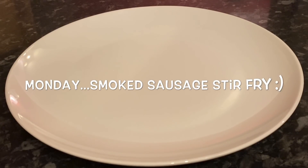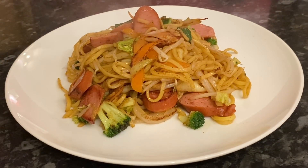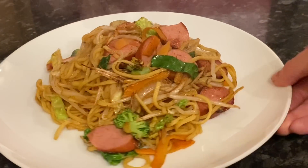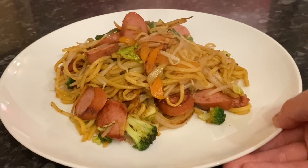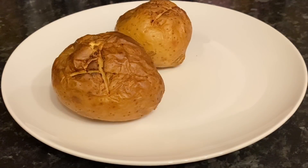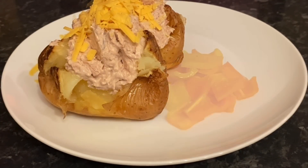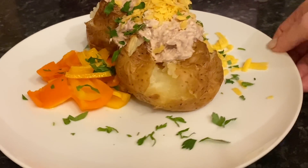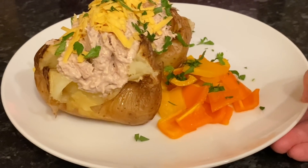Starting off on Monday, it was a bit of a mixed day. Me and Mr What's for Tea had a smoked sausage stir fry — noodles, bean sprouts, cabbage, broccoli, onions, carrots, water chestnuts, bamboo shoots, soy sauce, Chinese five spice, and the smoked sausage. The girls didn't fancy that, so they had baked potatoes — jacket tatties with butter, tuna, a wee bit of grated cheddar, mixed peppers, and parsley. When I put it out, I thought I'd actually rather have that than the stir fry!